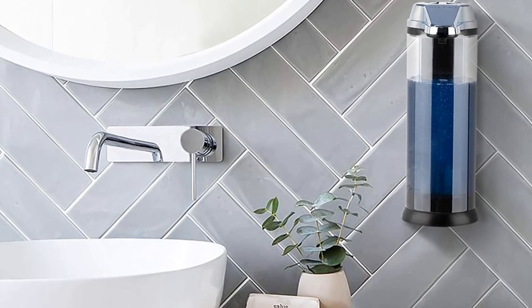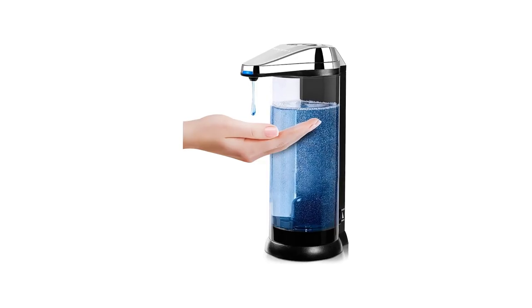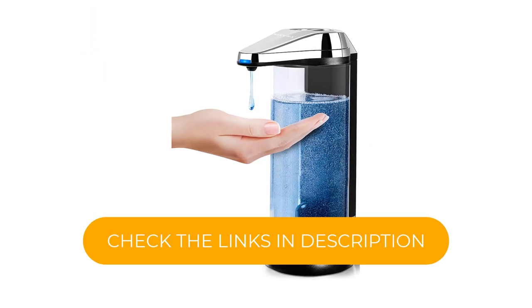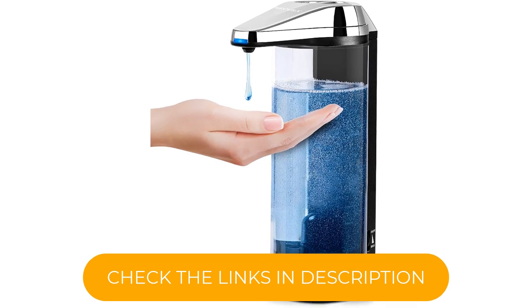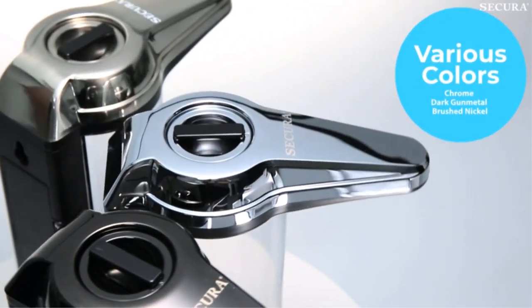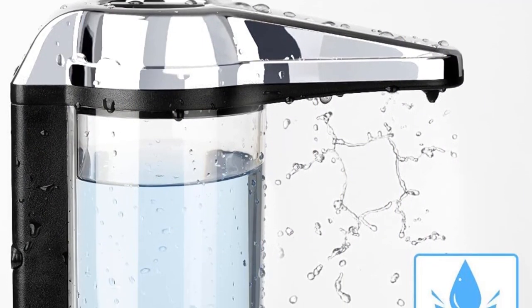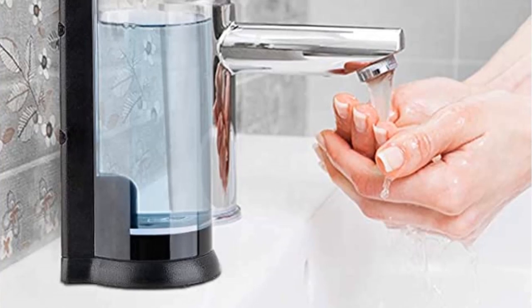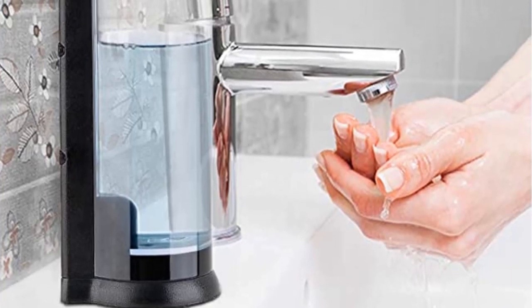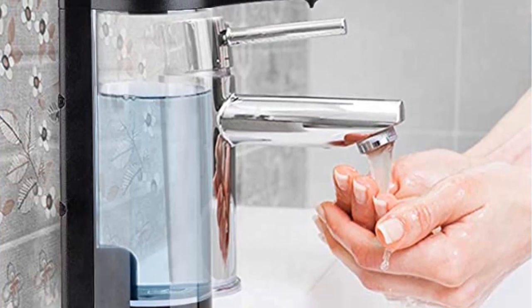The dispenser is designed to hold up to 17 ounces of liquid soap, which means it will require less frequent refills. The touchless design helps to prevent the spread of germs, and the sleek, modern look of the dispenser will complement any bathroom or kitchen decor. The dispenser is easy to install, and the batteries can last for up to a year. The dispenser is made of durable materials, so it is built to last. This touchless dispenser is a great addition to any home or office for keeping your hands clean and germ-free.